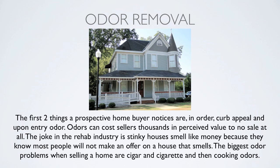For odor removal in real estate — the first two things a prospective home buyer notices are curb appeal and then, upon entry, the smell of the home. Odors can cost you the sale and cost sellers thousands of dollars in perceived value. The joke in the rehab industry is we love stinky houses, because stinky houses smell like money — most people won't make an offer on a house that has smells. The biggest odor problems when selling are cigar and cigarette, closely followed by cooking odors, especially in homes with a lot of ethnic food being cooked.